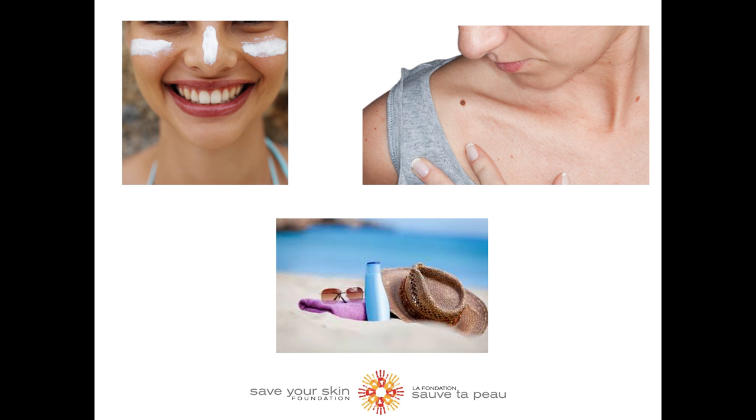Try and stay out of the sun as much as possible, especially during peak hours between 11 and 4 pm. If you do go out in the sun, try and stay in a shaded area, and remember to protect yourself with a broad spectrum SPF sunscreen, and reapply it. Also, try to cover up when exposed to the sun by wearing a hat, sunglasses, long sleeve shirts, and even UV protective clothing. And remember, check your skin and your loved ones once a month.